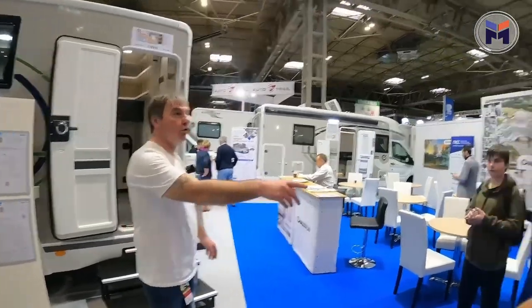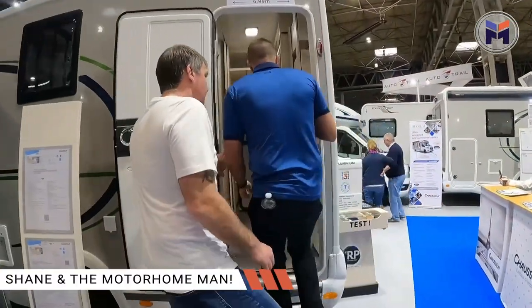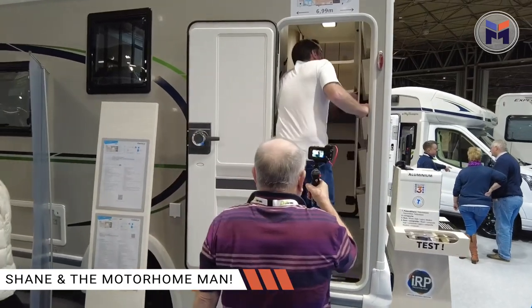The Chausson Titanium Ultimate. Come here, let me show you something. Got this lovely little system here that pulls out.